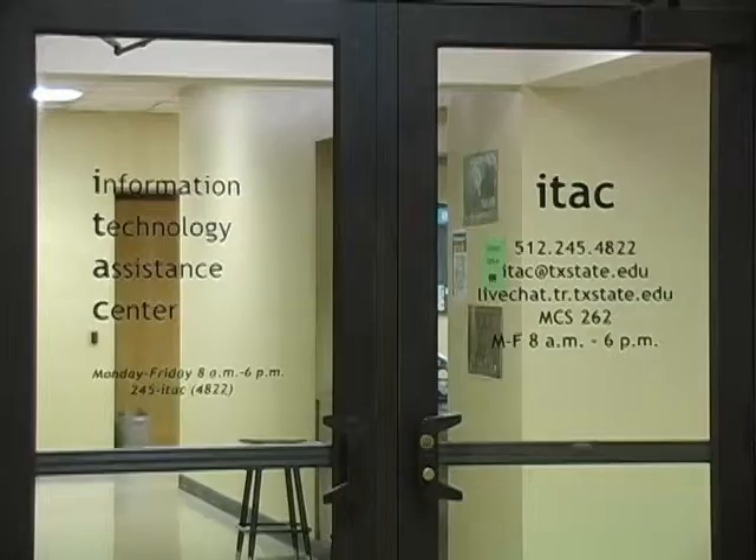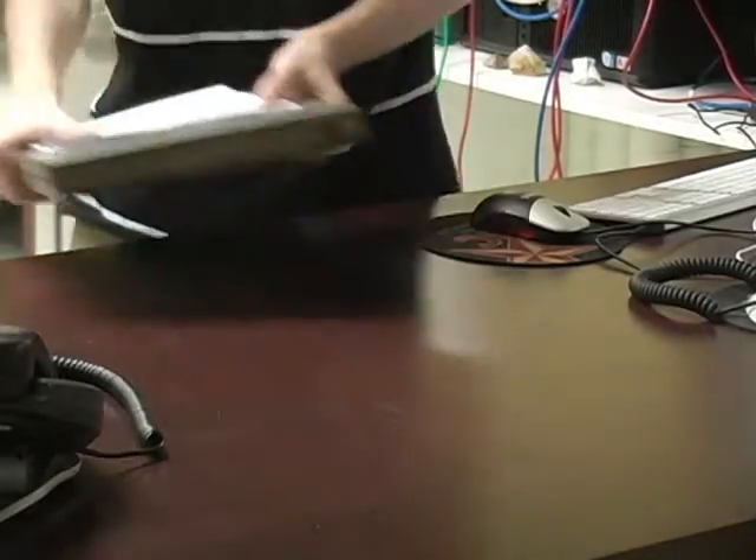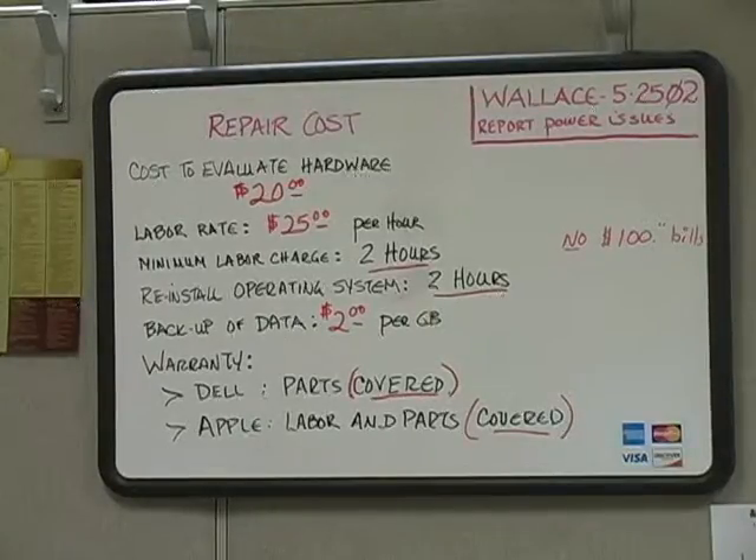Here at Texas State, the Information Technology Assistance Center, or ITAC, is ready to assist. ITAC offers free virus scanning and repairs both PC and Macintosh computers. The best thing to do is just be safe when you're using the internet.